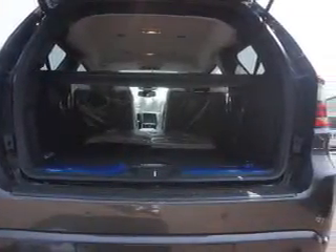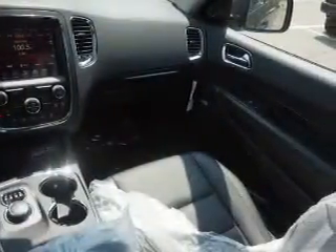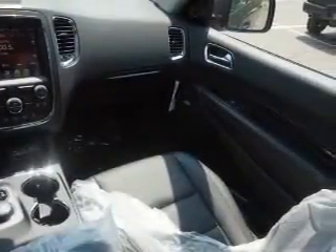Inside you'll find a heated steering wheel, third-row seats, leather seats, heated seats, Bluetooth connectivity, Sirius XM satellite radio, auxiliary input, remote start, steering wheel controls, push-button start — great quality at a great price.